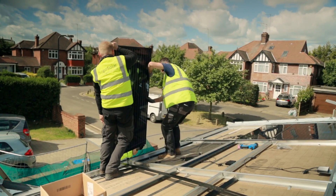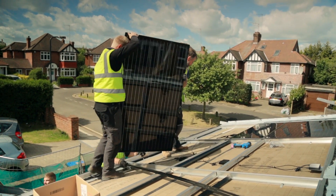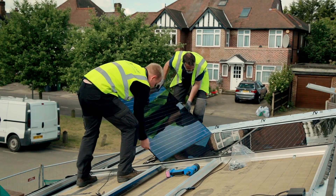Two weeks ago we installed the aluminium framework on the roof, and today we are back to install the glass laminates which complete the solar PV array.